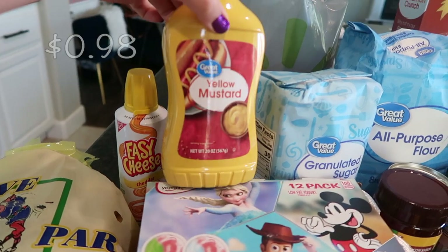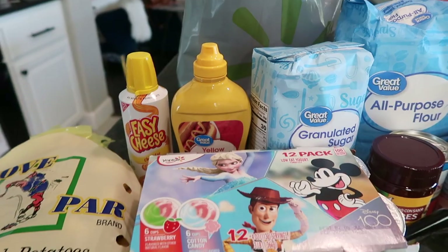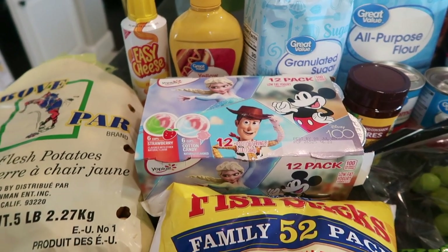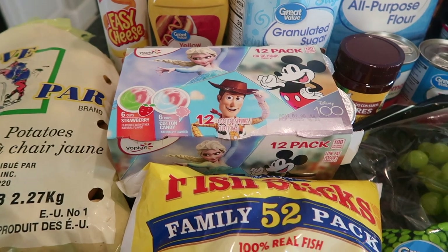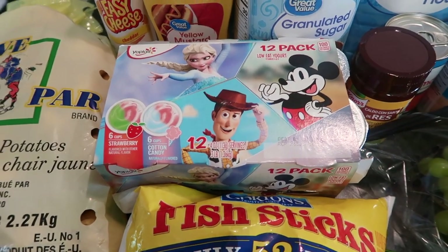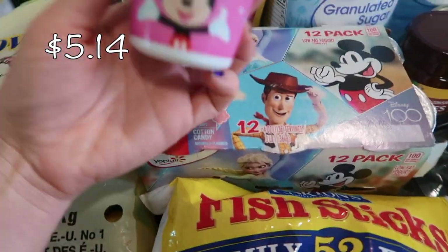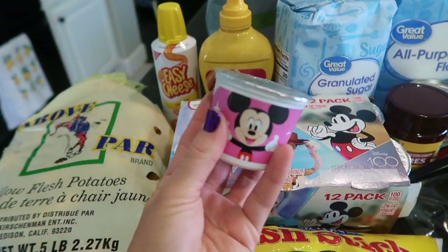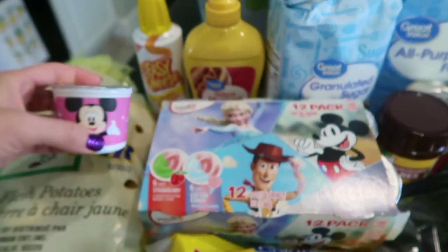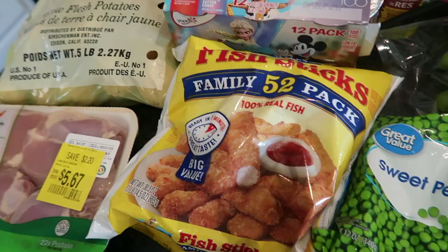I also got some mustard — I just needed to replace ours, we ran out the other day. I was shopping with my daughter, which was a huge mistake, but I had to take her — and of course she spotted Elsa, Mickey, and Woody. How could I say no? So I got these little character cups; they're really cute, individual sizes for kids. There are different flavors — strawberry and cotton candy.